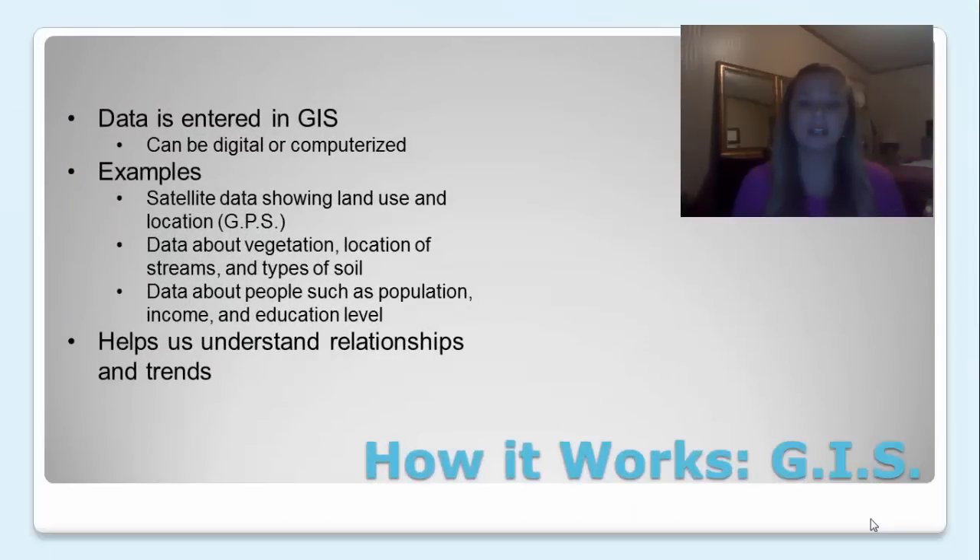How GIS works. GIS is basically a computer system and data is entered into it. It can be digital or computerized data. Examples of data entered into GIS are satellite data showing land use and location, data about vegetation, location of streams, and types of soil, and then data about people such as population level, income level, and educational level.